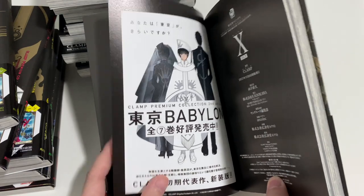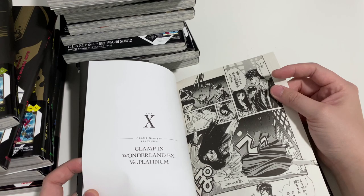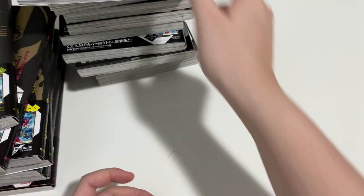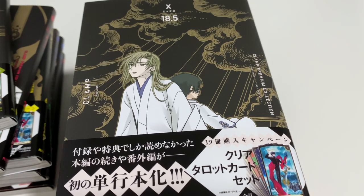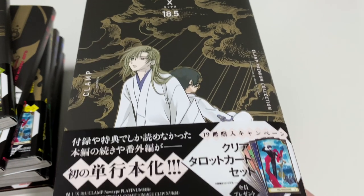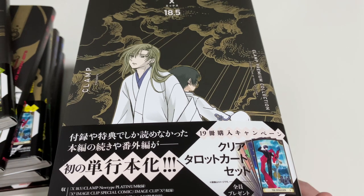I've also got the premium collection for Tokyo Babylon and the XXXHolic one. These are cool as well — colored pages, version platinum. This is very exciting. It will take a bit more time to read because these are all in Japanese, but I'm very excited to finally read this in its full length. Hope you liked this video — check out my other videos where I've unboxed the Clamp Premium Collection for XXXHolic as well as Tokyo Babylon. We'll see you guys next time. Bye!